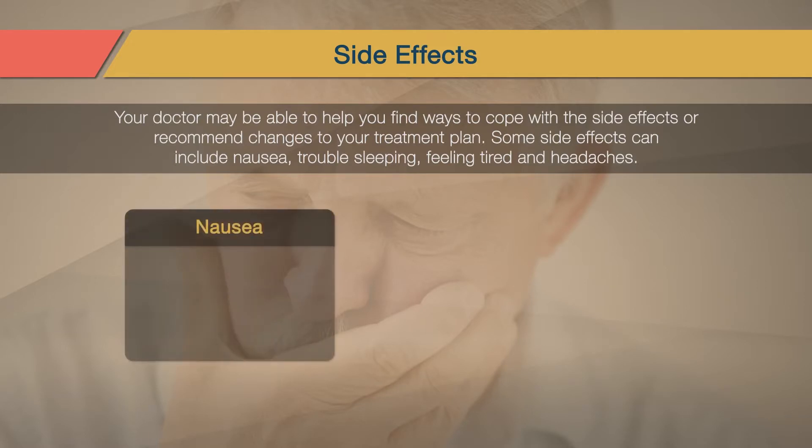For nausea, you should drink and eat more slowly to give your stomach time to digest. And try having smaller meals throughout the day instead of three larger meals. Eat bland foods from the BRAT diet. This stands for bananas, rice, applesauce, and toast.